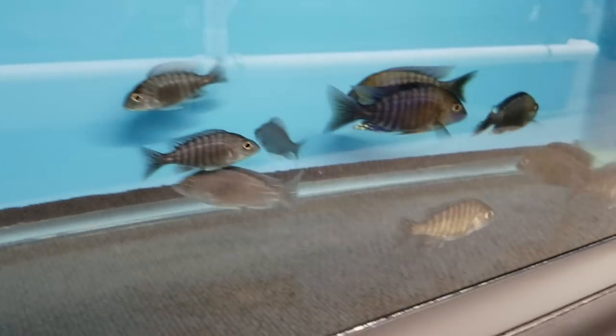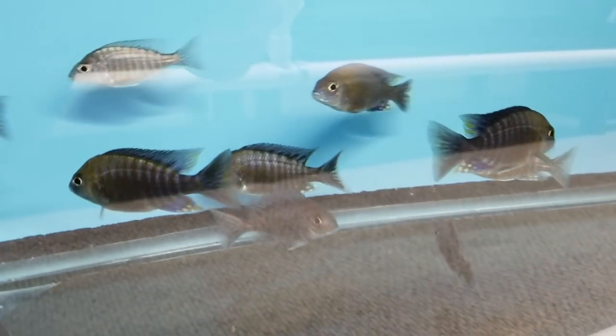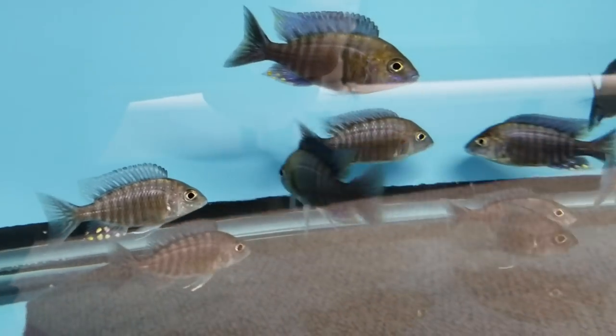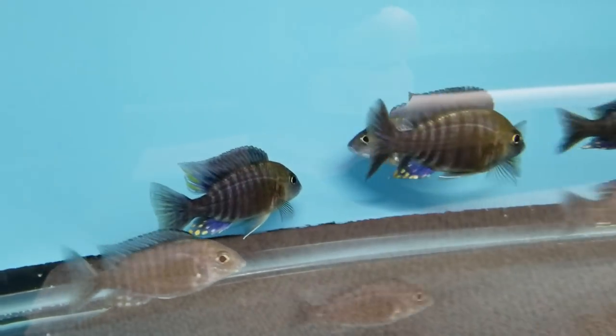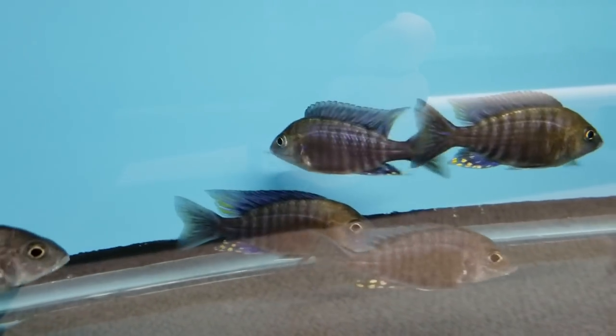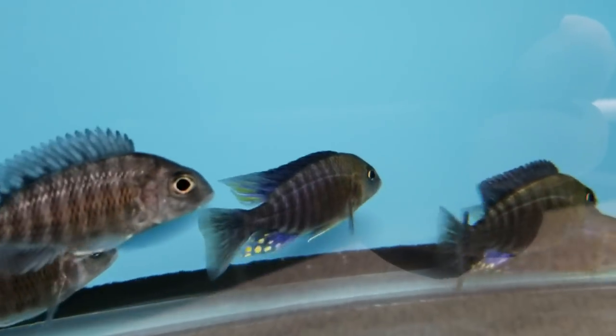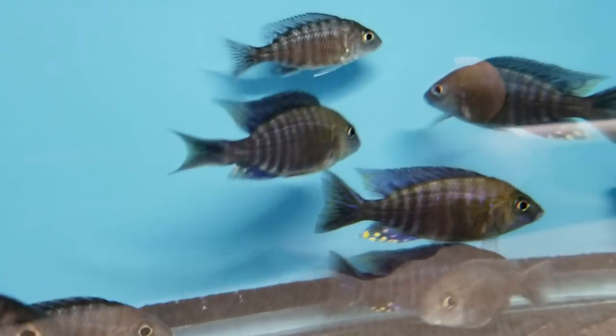Down here we've got some Olanakara, some Olanakara little Winni Chitande. Some nice young males here showing some nice promise so far — one of the more passive Olanakara.